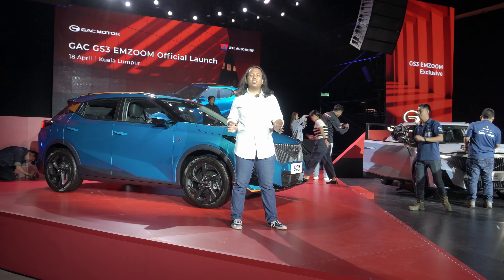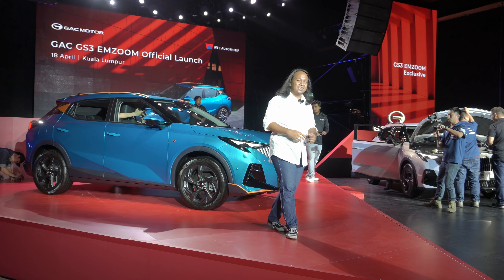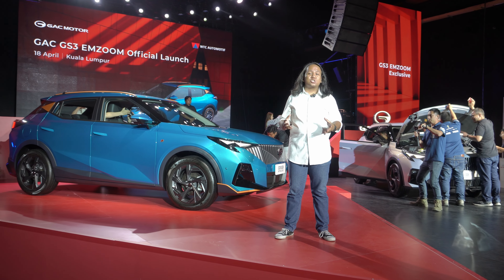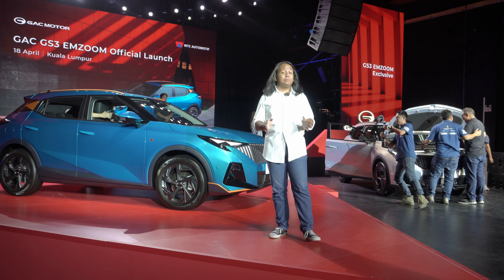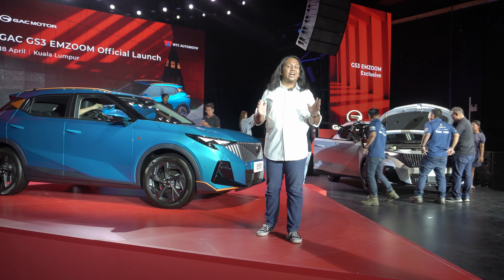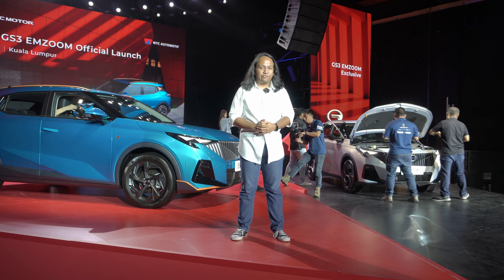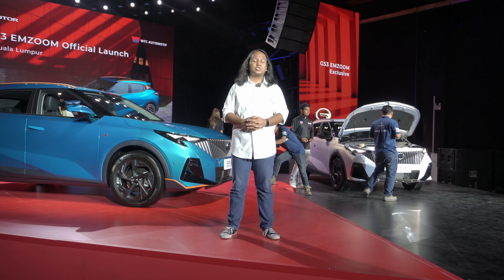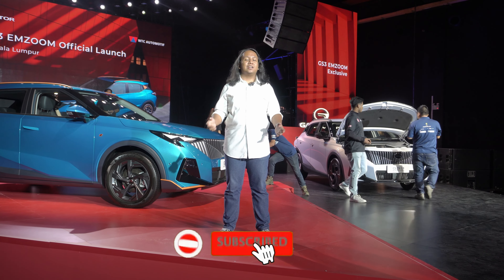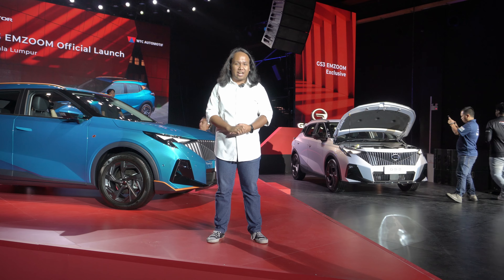GAC has finally made local landfall, the latest Chinese brand to arrive here in Malaysia. They are set to take the market by storm with the new GS3 MZoom, a B-segment turbocharged crossover set to go head-to-head with the Honda HR-V, Proton X50 and Chery Omoda 5. With prices starting at a whisker under RM120,000, is this now the B-segment crossover to watch? My name is Ayman, this is Malaysian Motoring — our launch coverage of the GAC GS3 MZoom.